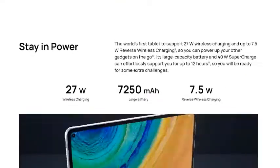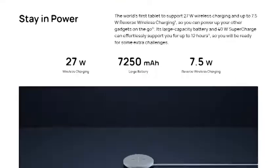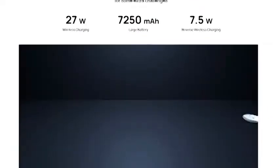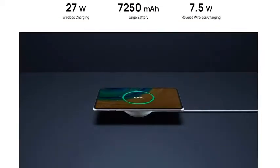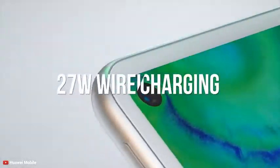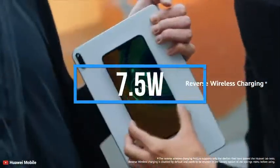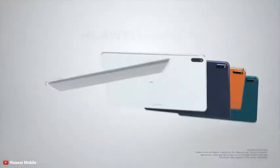This tablet comes with a powerful 7,250mAh battery and its 40W supercharge can support you for up to 12 hours, so you will be ready for some extra challenges. The Huawei MatePad Pro 5G is the world's first tablet to support 27W wireless charging and up to 7.5W reverse wireless charging, so you can power up your other gadgets on the go. And yes, for gaming, this is gonna be a great choice.